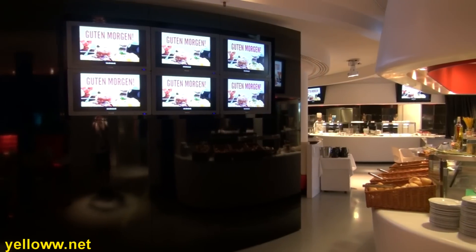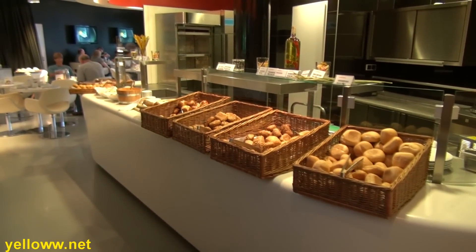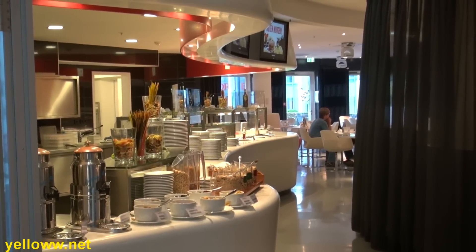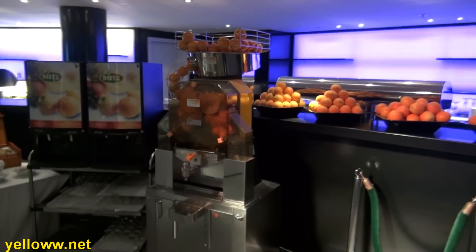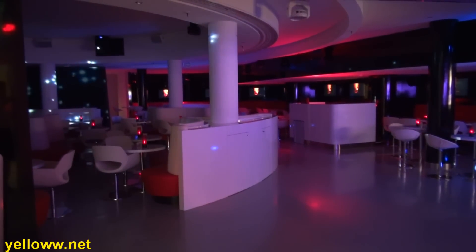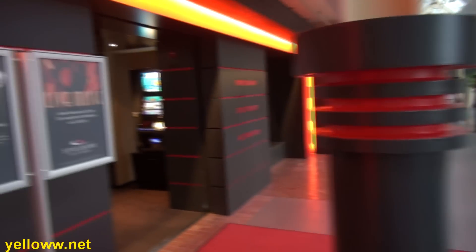Guten Morgen, or good morning in German — the hotel serves what I consider to be a pretty delicious breakfast. There's your standard assortment of eggs, pancakes, and sausages, but my favorite thing was the orange juice machine where you could push down on a lever and get fresh squeezed orange juice. In a bizarre twist, the hotel's breakfast restaurant turns into a nightclub at night.